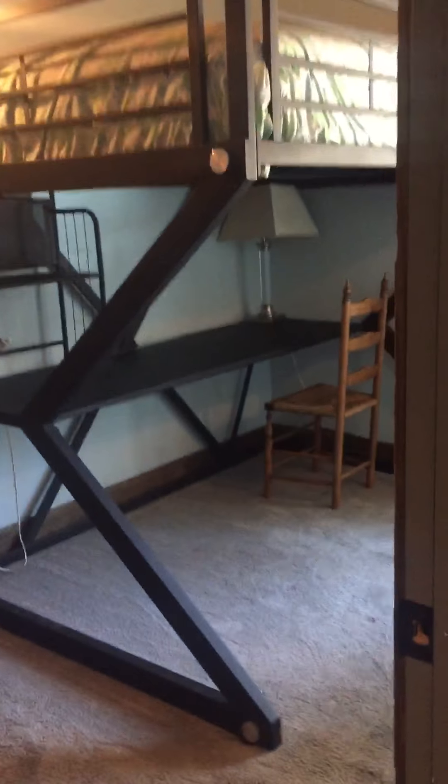And back down the hall. So you've got the master and an additional bedroom up here, the full bath. Two bedrooms up, one bedroom down, and then the additional family room.